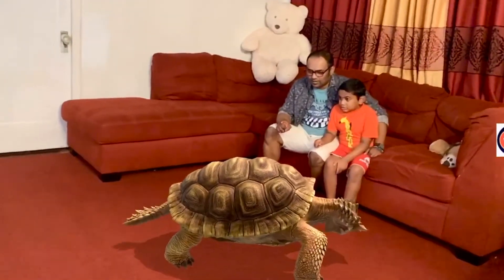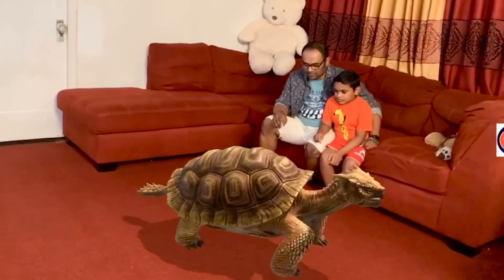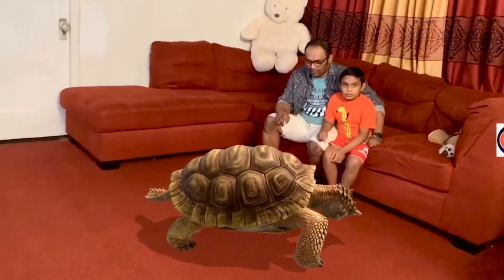It protects itself by the shell because any predators cannot eat it because of the shell. It has four legs and a short tail — a very short tail. You love this animal.